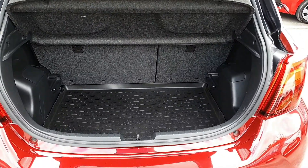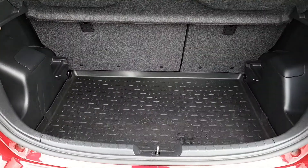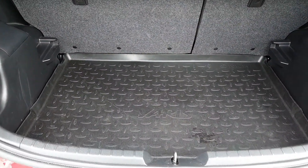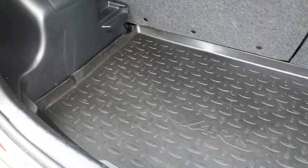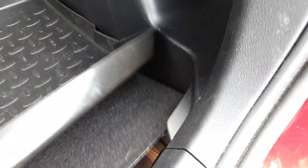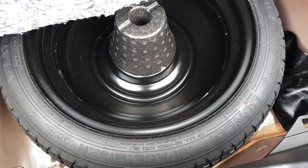So into the boot — good size for a car of this size, obviously similar sort of group as a Polo or a Fiesta, but nice sized boot. Has its Toyota Yaris rubber mat with the carpet underneath, and it does also have a get-you-home spare wheel, which is better than most these days.